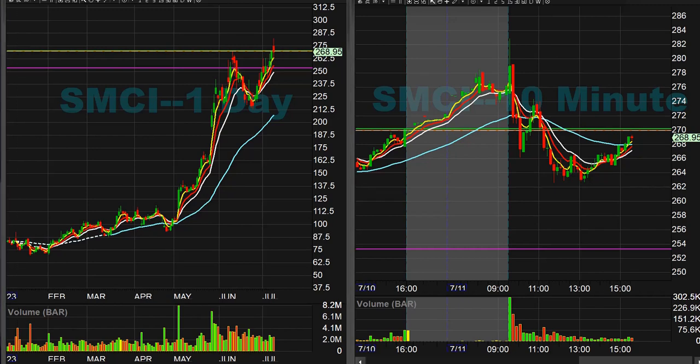Hey traders, welcome to the day trading recap for July 11th, 2023. Let's take a look at what we did today. Mainly we were on the higher beta tech names — you've seen my thesis for the last couple days and it's worked out extremely well.